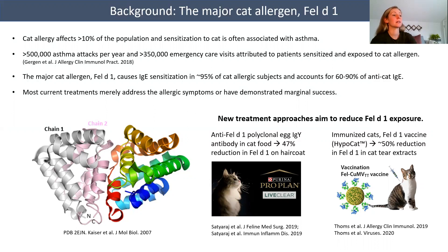The Fel-D1 structure is depicted below. The molecule on the left is a fusion of the Fel-D1 monomers — chain 1 in gray and chain 2 in pink — that form a heterodimer in the natural allergen. The equivalent molecule is shown on the right from the N-terminus in blue to the C-terminus in red.